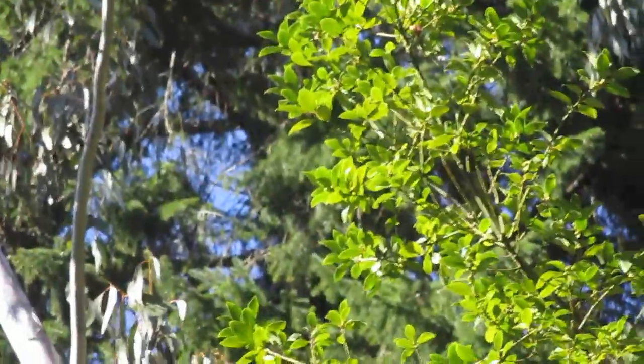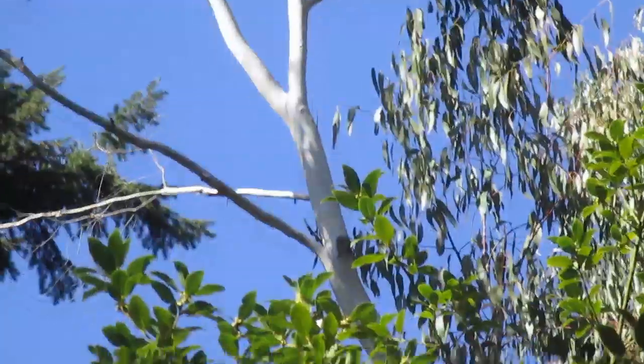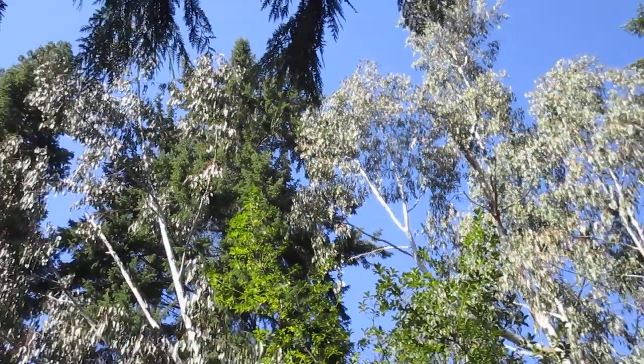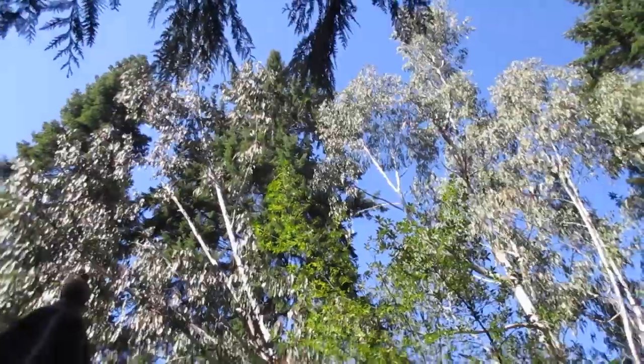They make a lot of holes in the trees here — small version of that pileated woodpecker. Alright folks, thanks for watching. Like and subscribe for more videos like this. Cheers.